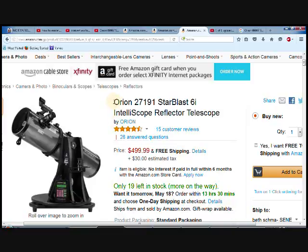Hi everyone. Today we're here to talk about the Orion 27191 Reflector Telescope. This is from Amazon.